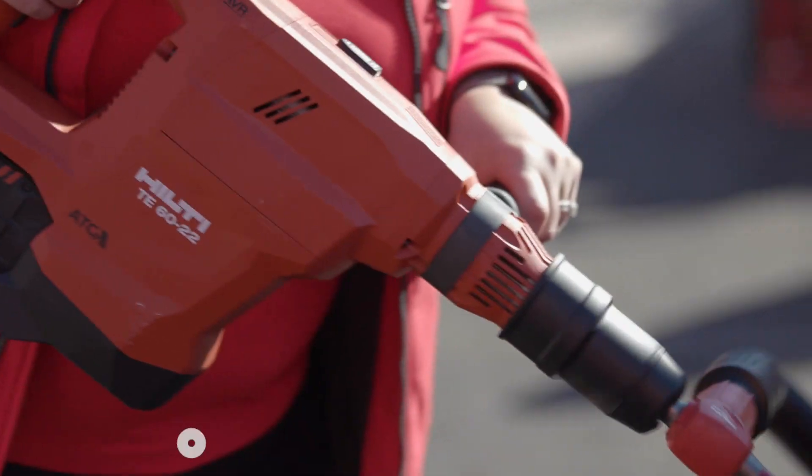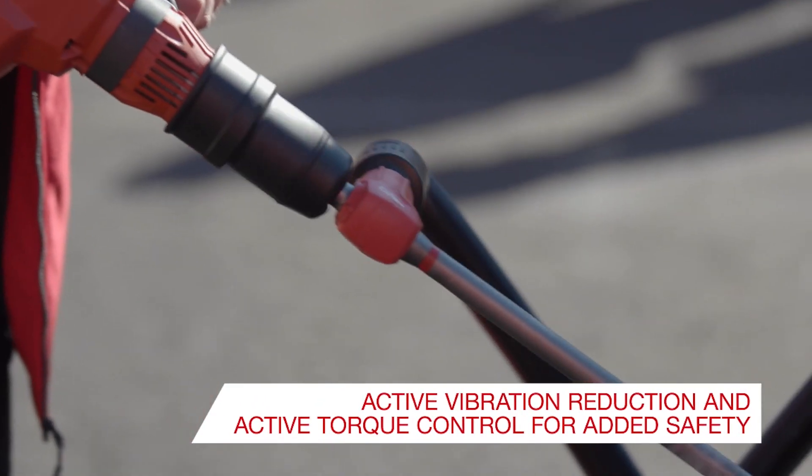Don't forget about our world-class safety features like our Active Torque Control and ADR that are included standard on the TE60 Neuron tool.